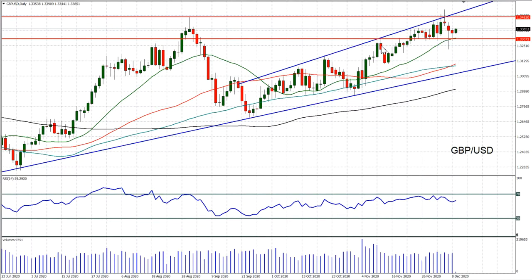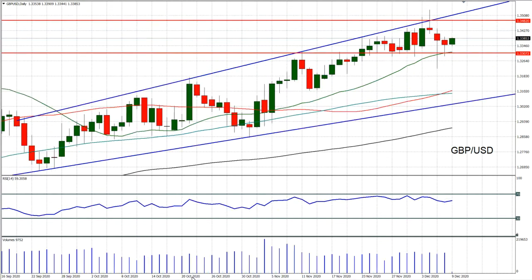The breakout support is continuing above that line around the 1.33 big figure. It seems that every time it gets back towards that level, it finds support and a bid comes back in again.